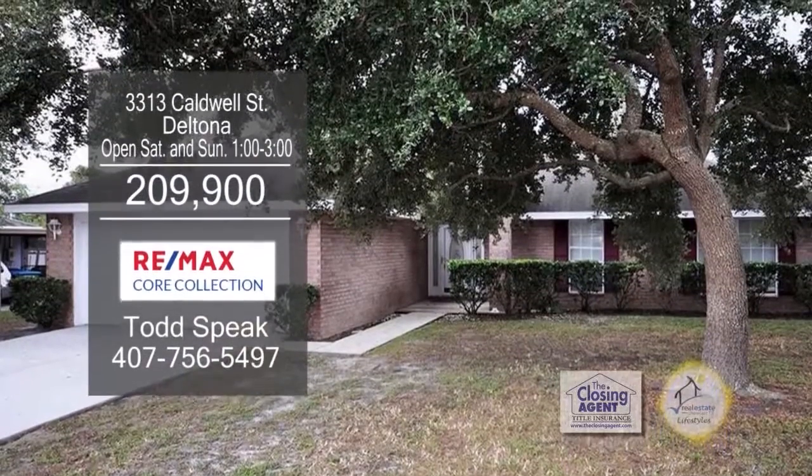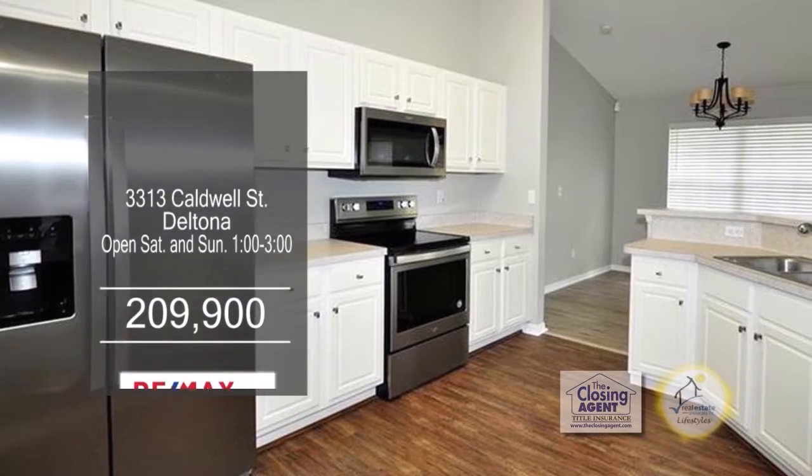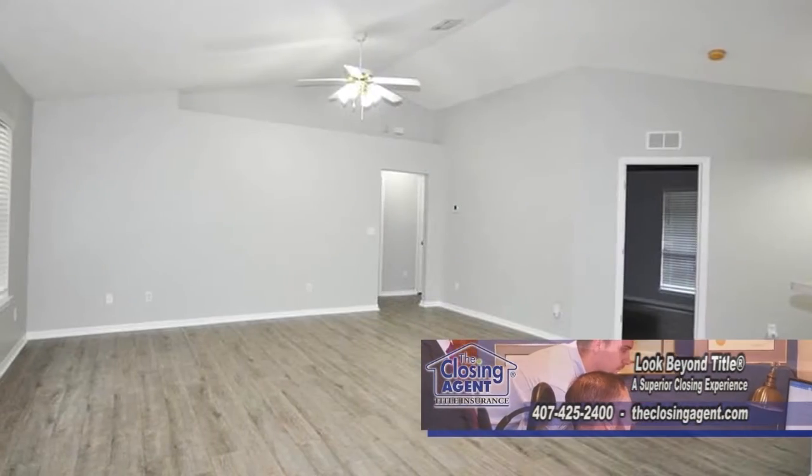This charming move-in ready home features four bedrooms and two baths. The charming kitchen has new stainless steel appliances. Off the kitchen is the eating area, which leads into the spacious living room.